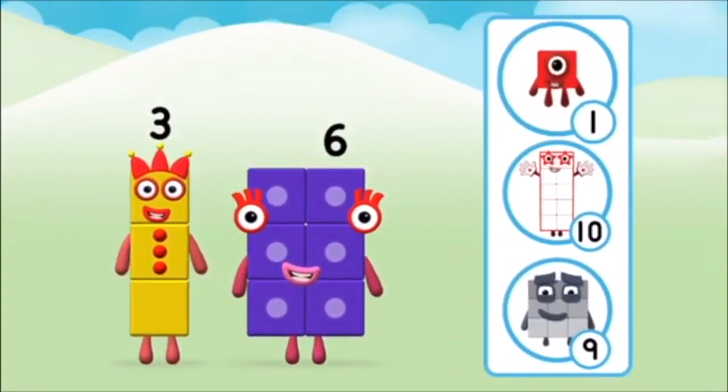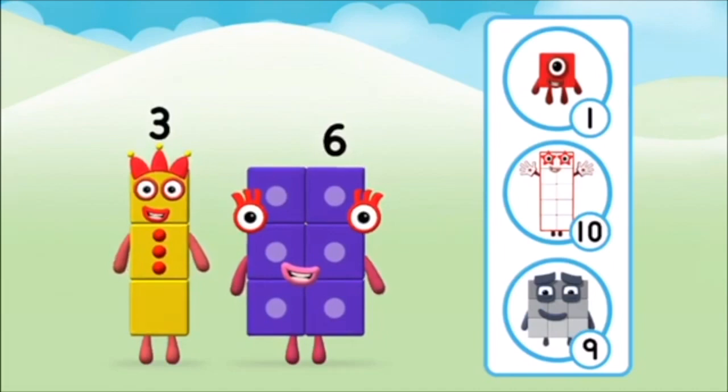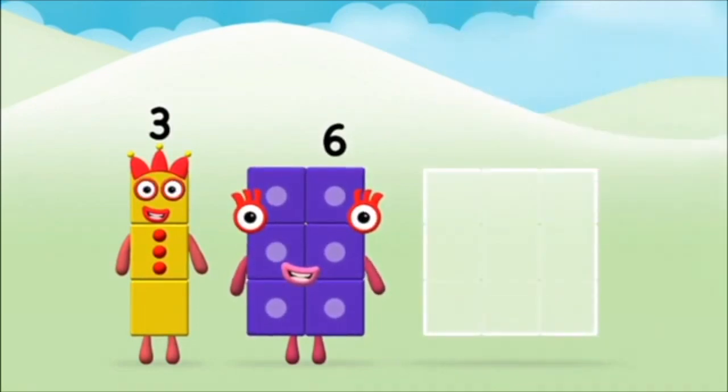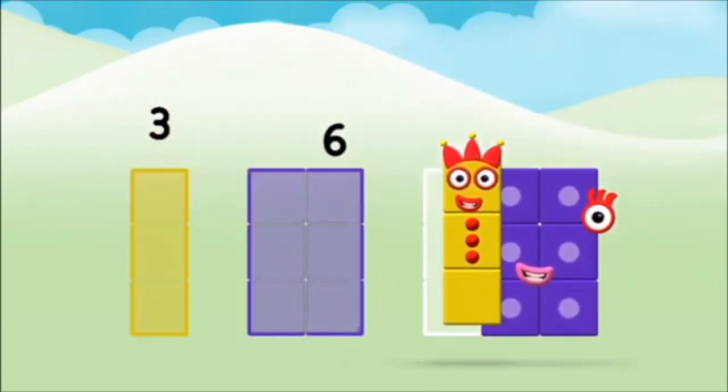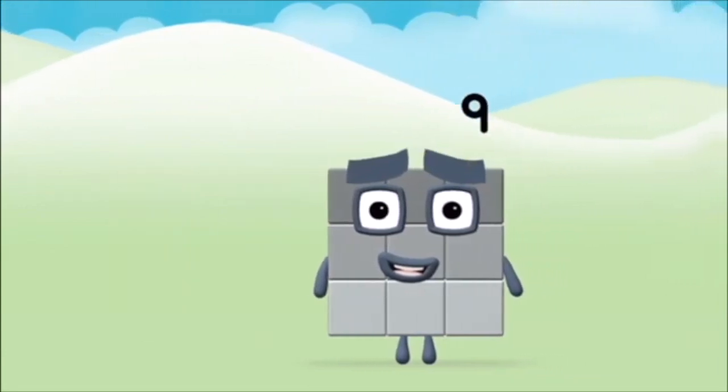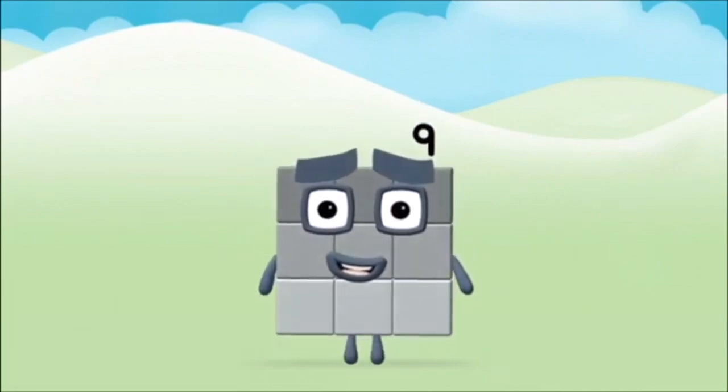Which numberblock do you think adding these together will equal? That's right! Can you add the numberblocks together? Three plus six equals nine! Brilliant! You made numberblock nine!